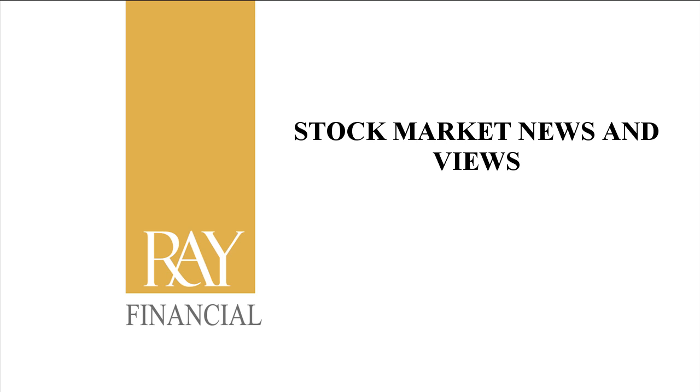Good morning everyone. Welcome to Stock Market News and Views brought to you by Ray Financial. Today is Thursday, April 26, 2012.